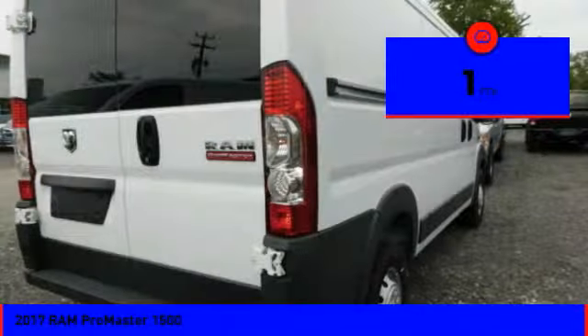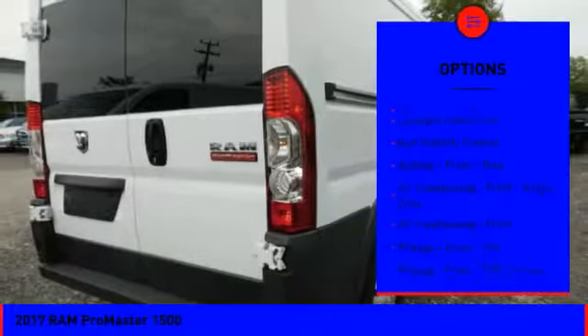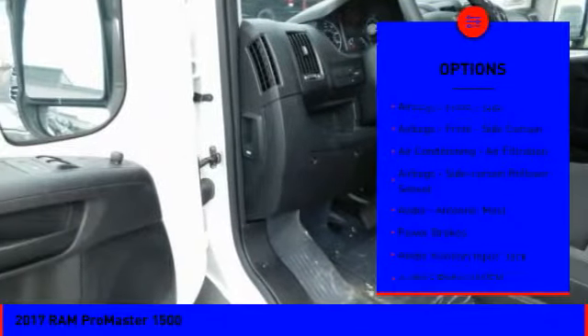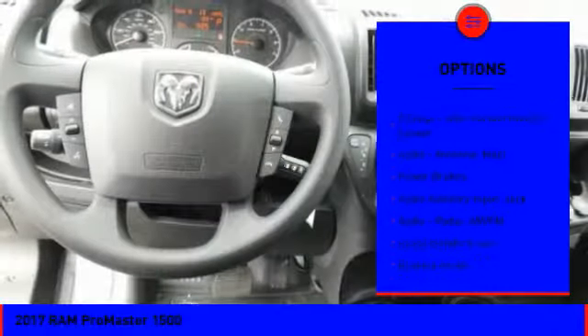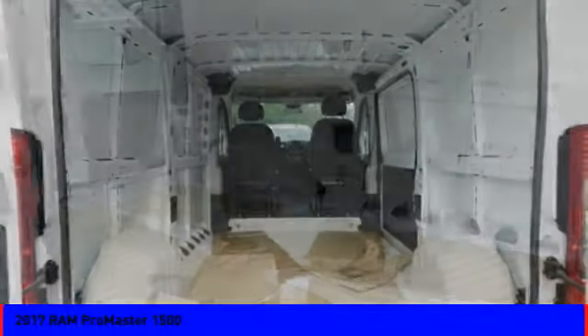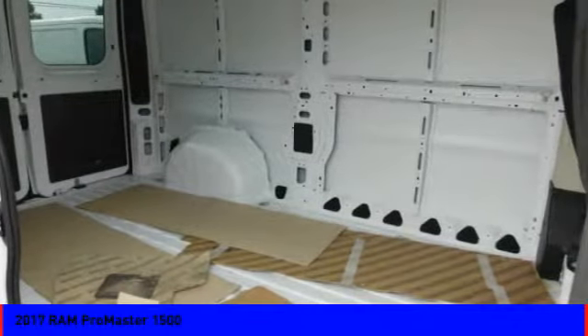Here are some of this vehicle's great options: stability control, power steering, trip computer, power brakes, trip odometer, power windows, tachometer, roll stability control, braking assist, rear step bumper. Drive away with a great deal on this vehicle. Call or stop in today.